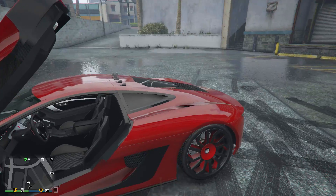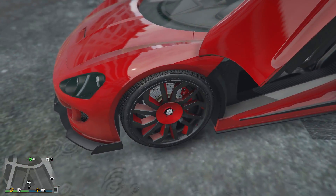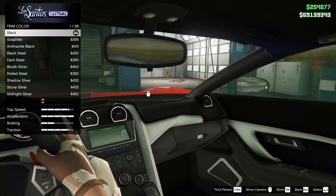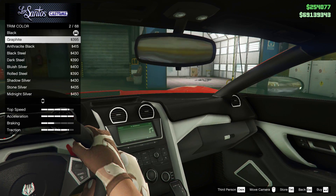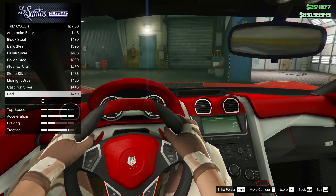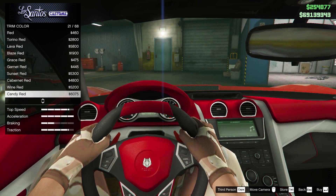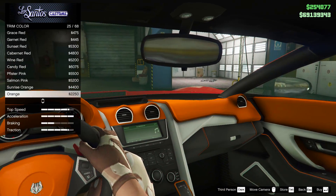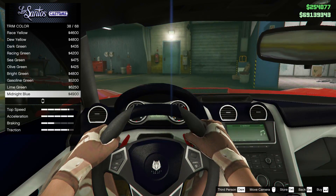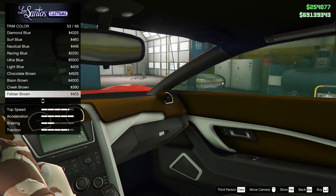Something else which you can't change the colour of is the accent colour in the car itself. With most cars which have more than one trim colour on the interior, there'll be the option to change the dashboard colour and then the trim or accent colour. But unfortunately with the XA21, there is only one option, which allows you to change the colour of the dashboard. It's not possible to change the accent colour, which is white by default. Using mods it is possible to change this, which just goes to show the accent colour has been set, but for some reason Rockstar hasn't given us this option online in the custom shop.